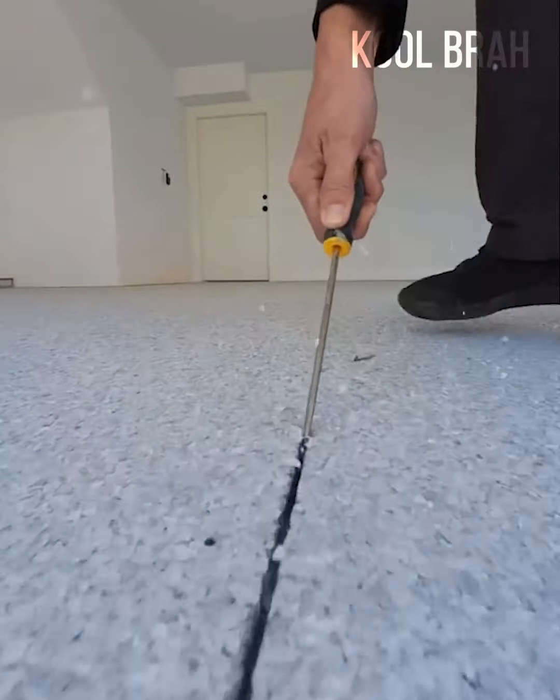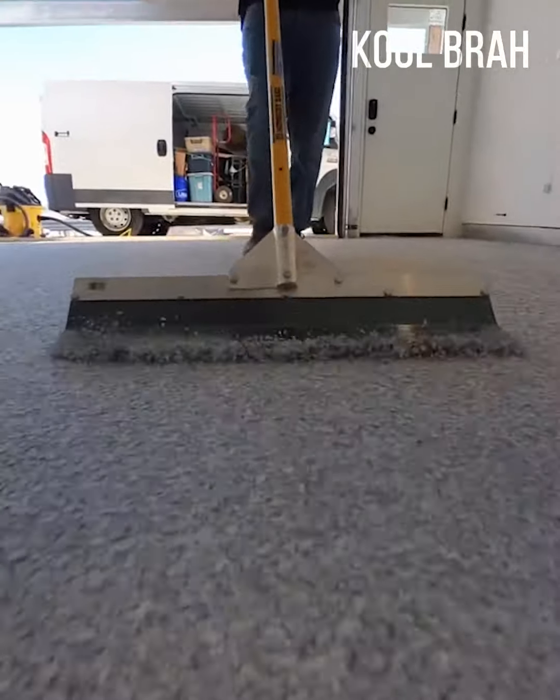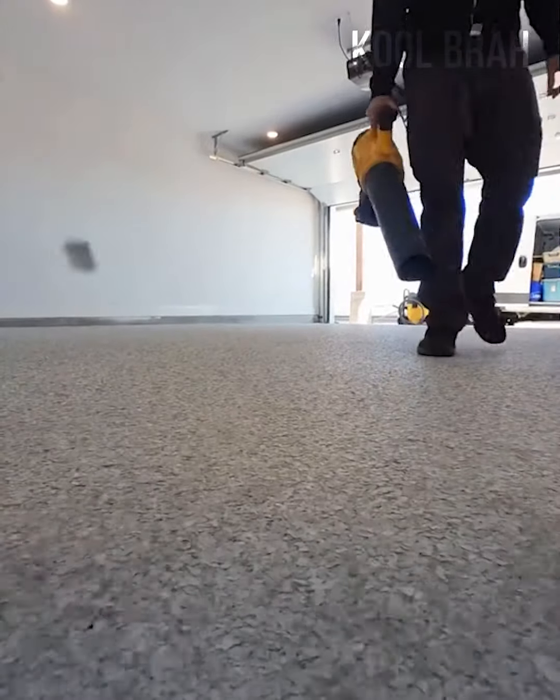With high quality materials and the latest paving technologies, you can now enjoy a stone carpet.